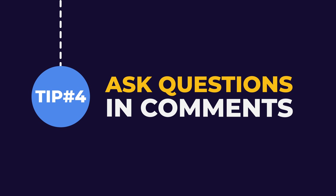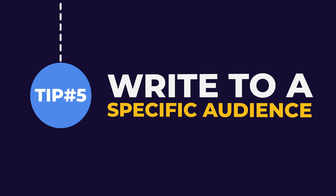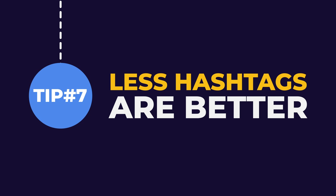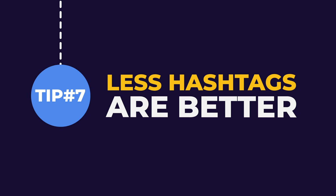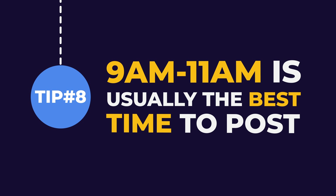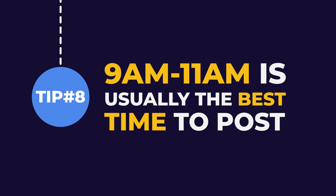Tip 5: write to a specific audience. Tip 6: use keywords. Tip 7: unlike Instagram, less hashtags are better. And finally, Tip 8: you should experiment on this, but 9 to 11 a.m. is usually the best time to post.